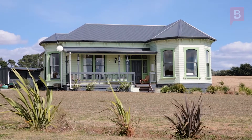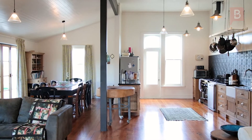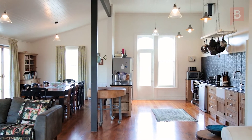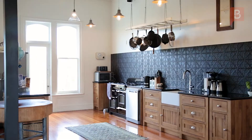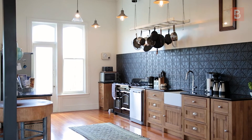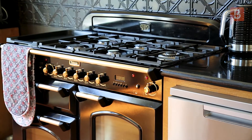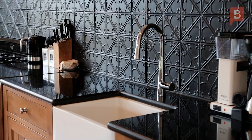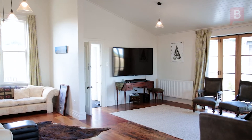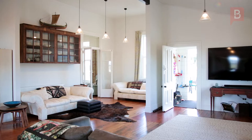The vast open-plan kitchen, dining and living spaces give new meaning to the word open-plan. The country kitchen is fit for a masterchef with high-spec appliances including an enviable double gas cooker, dishwasher plus butler's sink. Boasting ample cupboard and bench space, preparing family meals here will be an absolute pleasure.